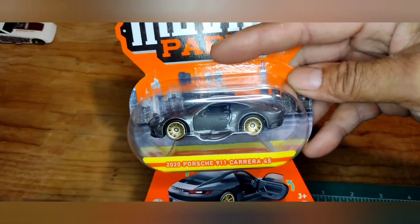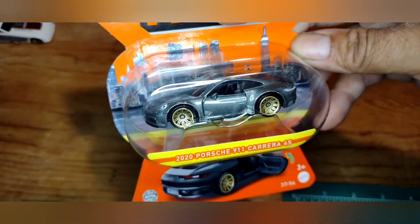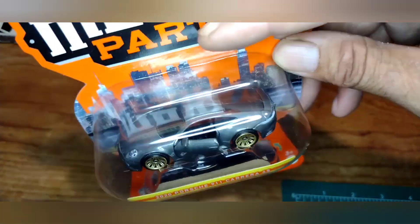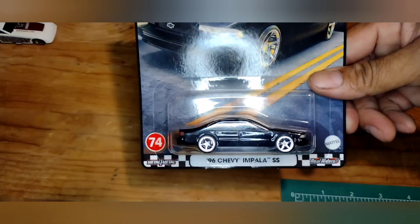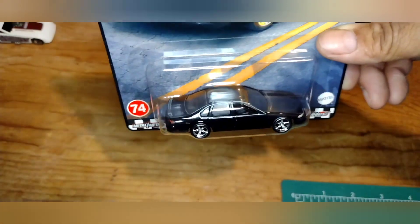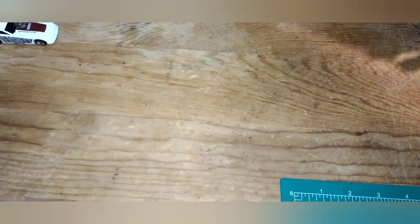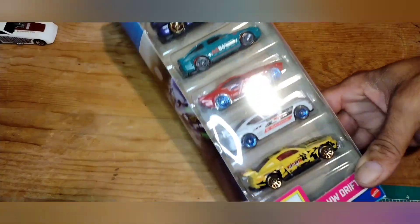I did go to Walmart and found the Porsche 911 Carrera 4S — pretty sweet, going to end up cracking this one for the Porsche collection. Grabbed the Chevy Impala SS — got two of these so I have an extra. Also have an extra Honda Civic. Just missing the Volkswagen, so hopefully a trade I'm doing will get me that to complete the set. Found another Hot Wheels Drift buy pack — probably going to crack this one.